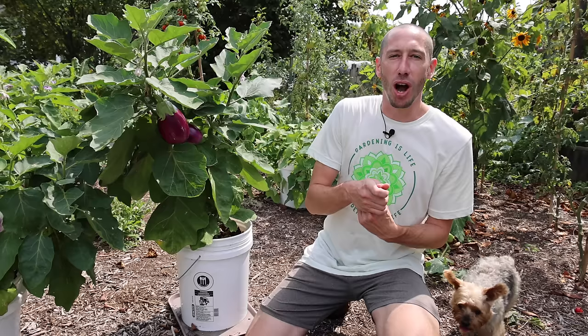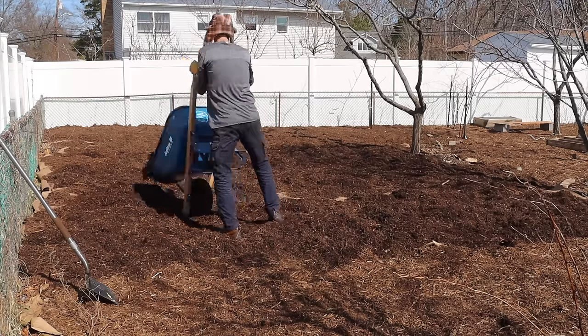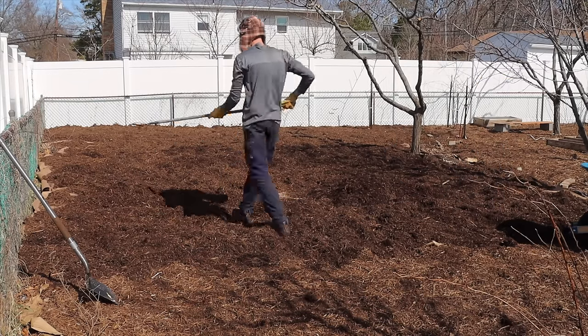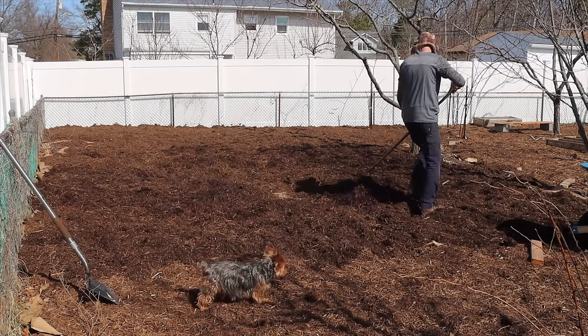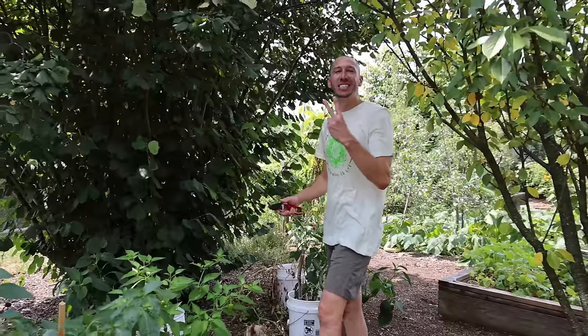Another thing is when you're growing in containers you don't have to deal with terrible soil, whether it's super rocky or all clay — that doesn't matter because you're growing in pots. And if you want to try to heal that soil by doing a sheet mulch and letting the worms do the work, that takes a little bit of time. So while the worms are working, you can grow in containers and still be getting harvests.